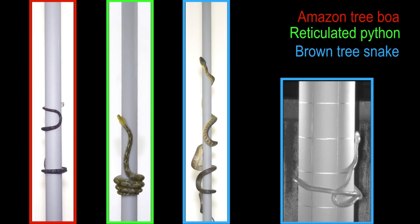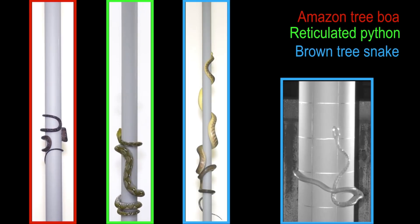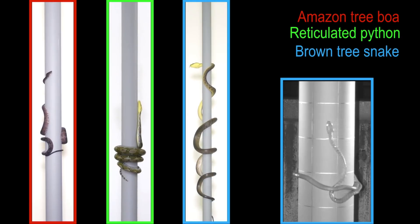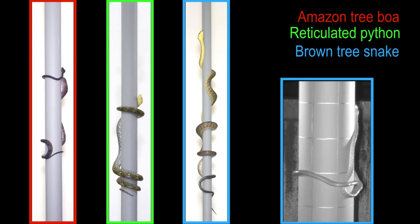the head-to-tail distance changes substantially as different regions of the snake periodically bunch up and then extend. Most commonly, arboreal concertina involves bending the body to the left and right and using ventral flexion to grip the cylinder, and brown tree snakes use this generalized behavior on small and intermediate diameter cylinders.